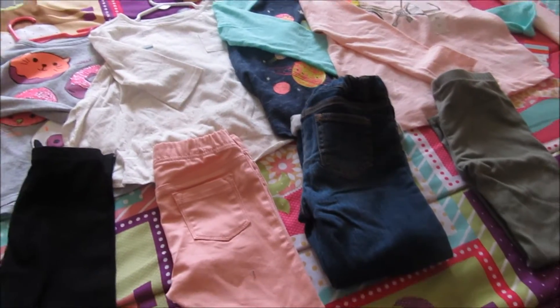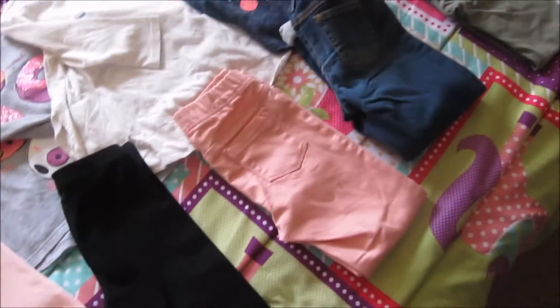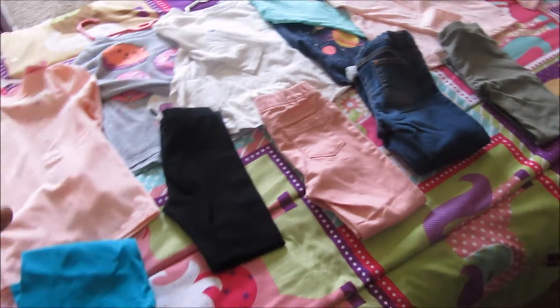The outfits she'll be having this week are going to be new because it is finally fall. I have everything laid out and I'll show you exactly how I go through the process. I go through the closet, figure out what the weather is going to be for the week, and then I pull out everything that I know I want her to wear.